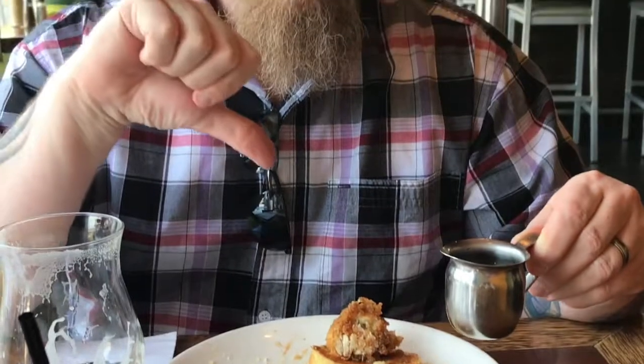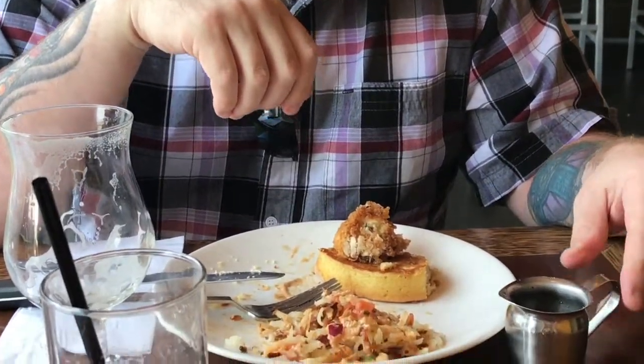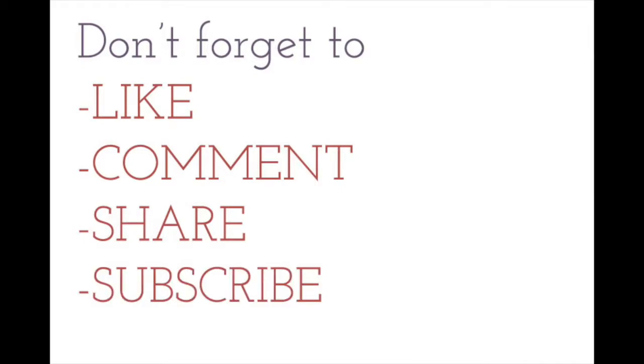All in all, we were really happy with our experience at Local 191. The service was great, the food was great, and the prices were not bad at all, so I would definitely recommend you check it out on the Chattanooga Riverfront. Don't forget to like, comment, share, and subscribe, and click the link below to see the full post at chattavor.com.